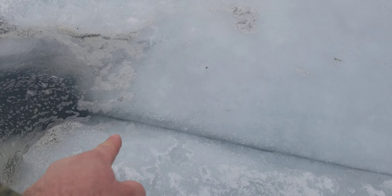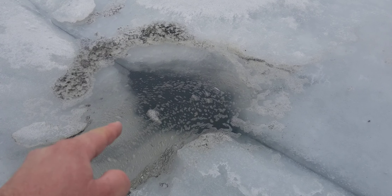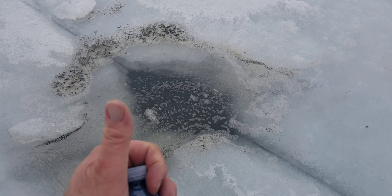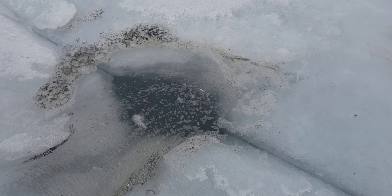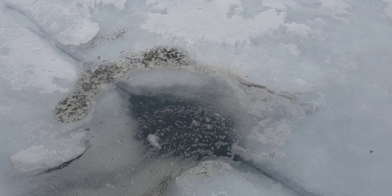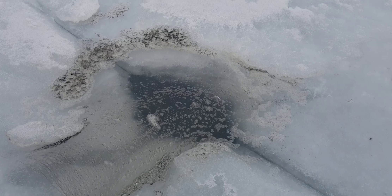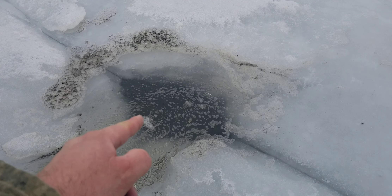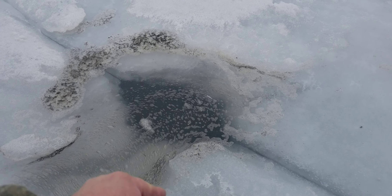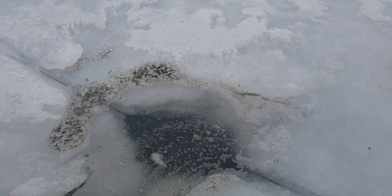There probably would have been a wider spot in the crack, and surface water needs to drain down below the ice somehow. Ice is lighter than water, so it's always trying to rise above the water, so water finds the easiest spot to go below the ice — most of the time if there's not a lot of snow on the ice. As water passes through the ice, it erodes holes larger and larger.